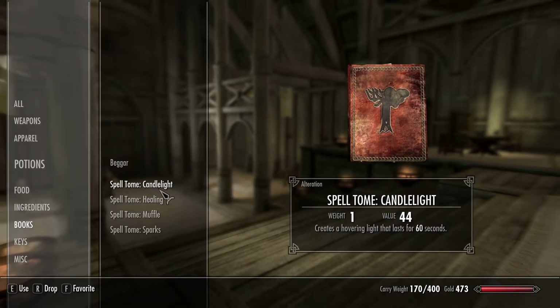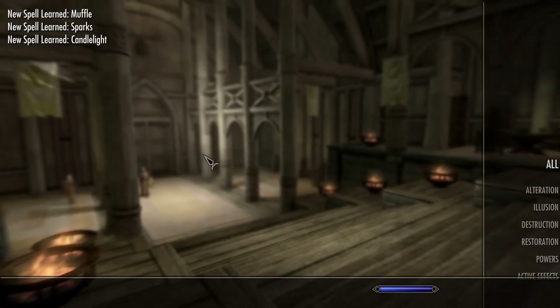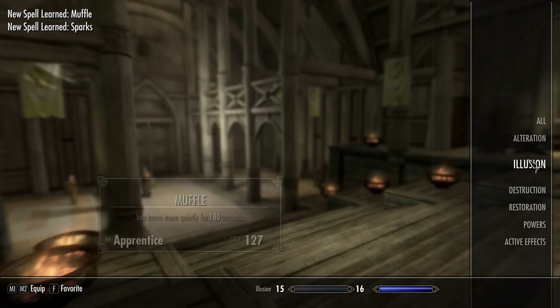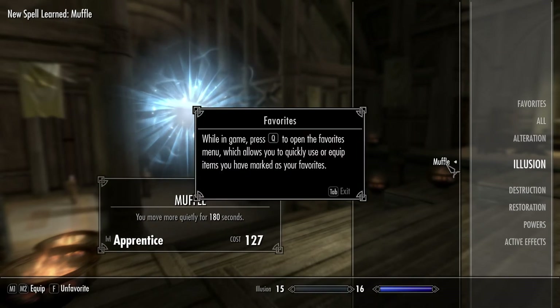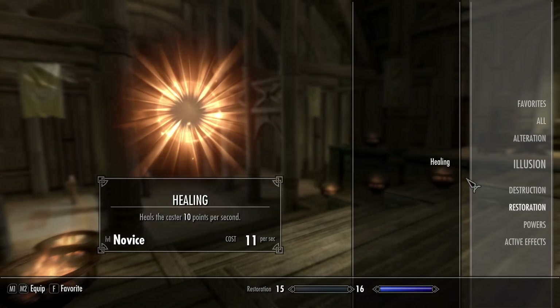Then you go into your inventory, into the book section and left click the Spell Tome you want to learn. Then you can go into your magic option and add the spells to your favorites, and then you can easily cast the spells by holding Q.